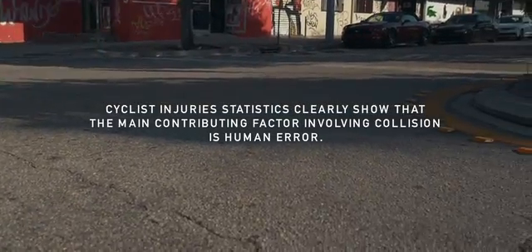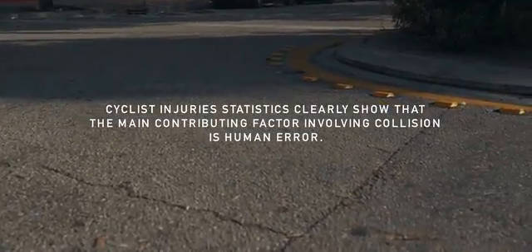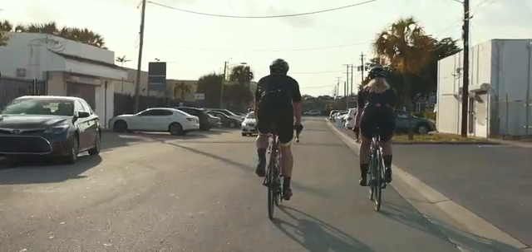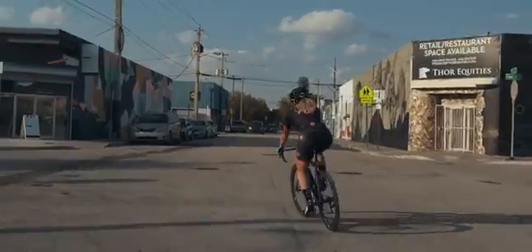Cyclist injury statistics clearly show that the main contributing factor involving collision is human error. Most frequently reported reasons are instances of failure to look properly, lack of visibility, or signals by either the driver or rider.